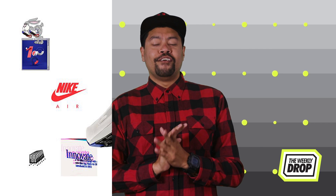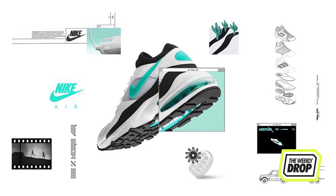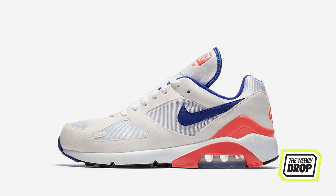What's good everybody, it's Zach Hayes here with the weekly drop. This weekend Nike dropped two hammers of gargantuan proportions with the forever extraordinary OG Ultramarine Air Max 180 and the Dusty Cactus 93. Sleeping on these is classed as a crime against humanity and both are proof that time travel is real.